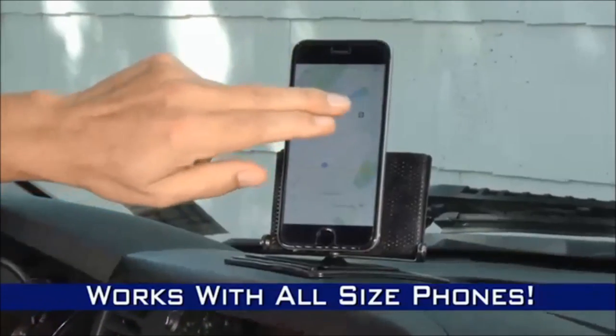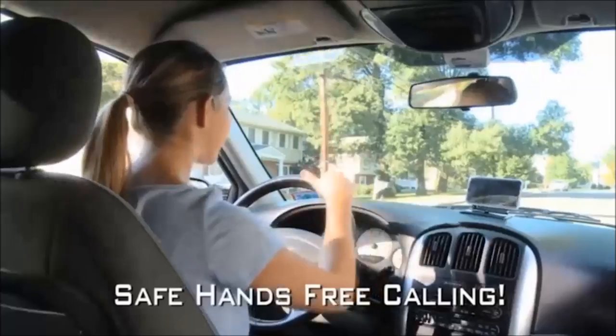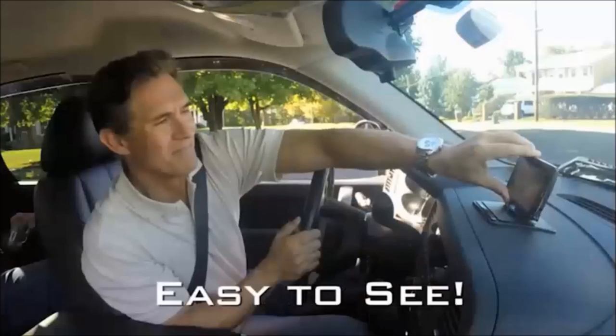Works with all-size phones from the smallest to the largest. And you'll love it for safe, hands-free phone calls whenever you drive. Because your phone is securely in place and easy to see.